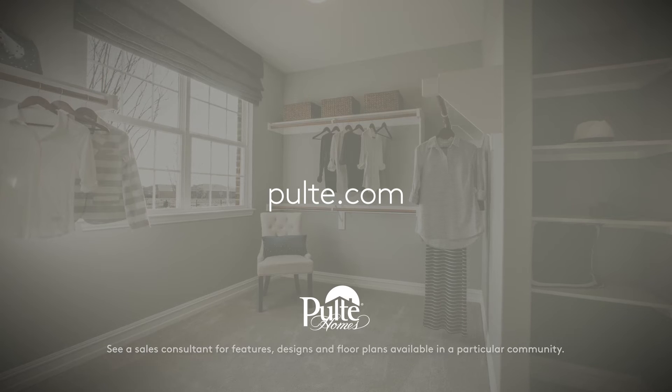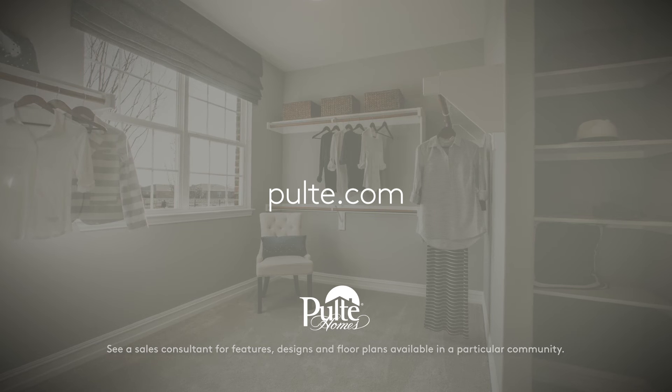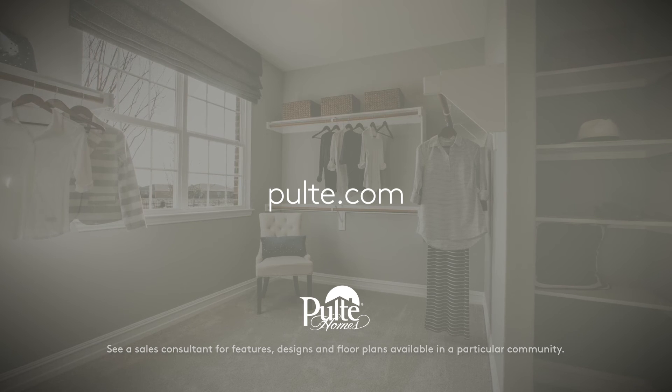With a Pulte home, you don't just get more space, you get smarter space. Visit Pulte.com to learn more.